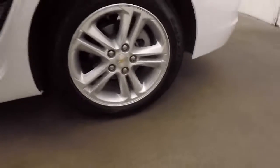Nice large trunk with plenty of space. Alloy wheels.